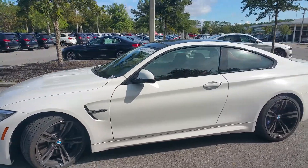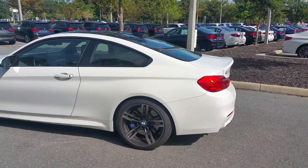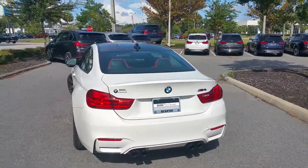425 horsepower, 406 pounds per foot of torque, pumping out of a three-liter turbocharged straight six connected to a six-speed manual transmission. The car is in beautiful alpine white with the sakura orange leather interior.